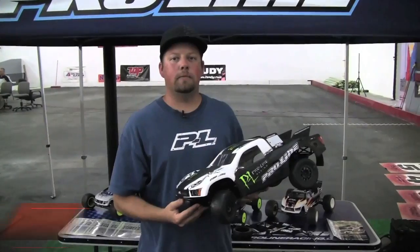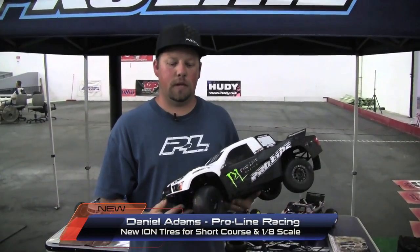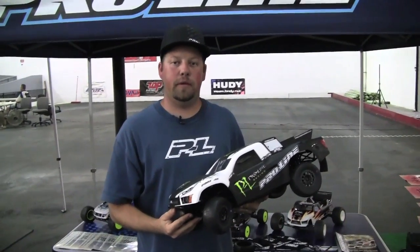This is Danny Adams with Proline Racing, and we're here at the 2012 Electric Off-Road Nationals at West Coast. We've got a few new tires we want to share with you guys. This is the new ION tire.